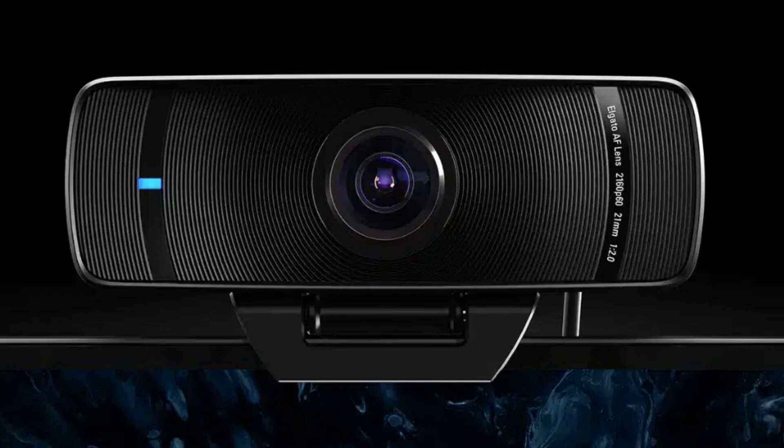The Facecam Pro comes with the Camera Hub software, enhancing user control comparable to a DSLR camera. This software allows adjustments in settings like field-of-view, exposure, and white balance. The webcam's advanced sensor and image signal processor (ISP) enable seamless cinematic techniques such as panning and zooming while maintaining image quality.